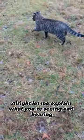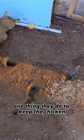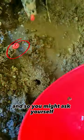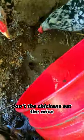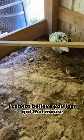Let me explain what you're seeing and hearing. This is one of the barn cats we have around the chickens to keep them safe. One thing they do to keep the chickens safe is catching mice, and they are really good at that. You might ask yourself, don't the chickens eat the mice? Well, they do, but the cats are way more alert and they are awake at night.